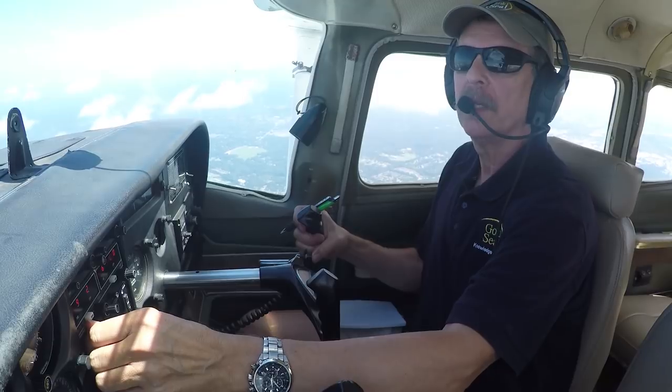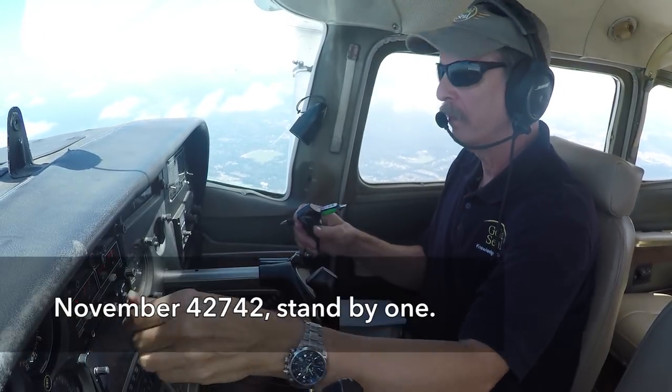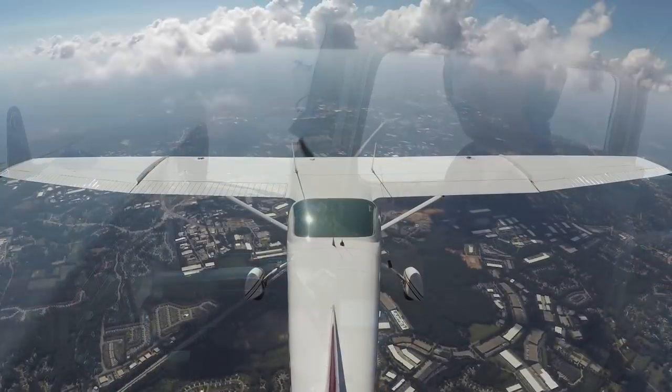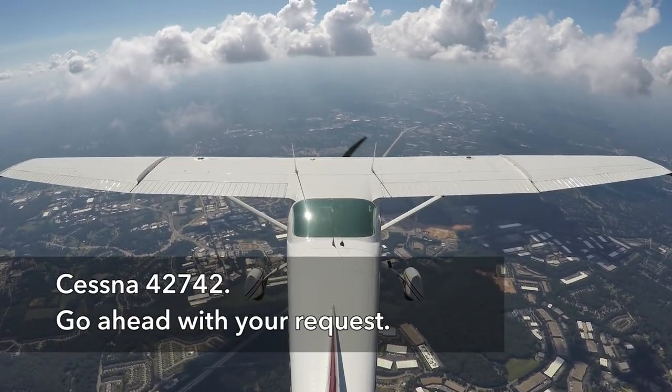Atlanta Approach, Skylane 42742, VFR advisories. 42742, standby one. Cessna 42742, go ahead with your request.